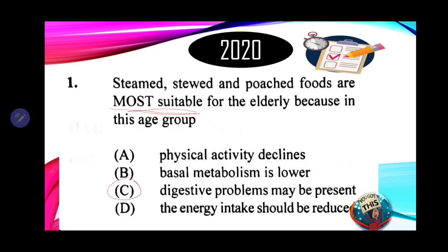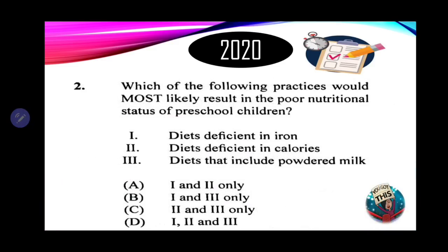The answer is C, digestive problems may be present. Moving on to number 2: which of the following practices would most likely result in poor nutritional status of preschool children? It's a combination question. One: diet deficient in iron. Two: diet deficient in calories. When we speak of calories, we're talking about macronutrients — protein, carbs, and fats — which are needed in large amounts. This is very important to prevent protein energy malnutrition or protein calorie malnutrition.